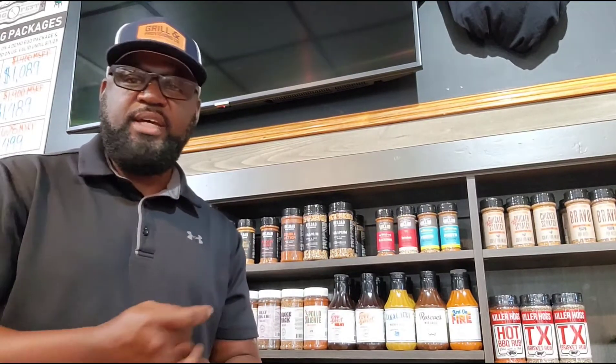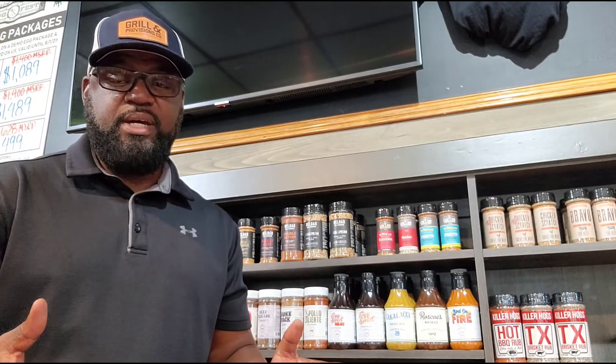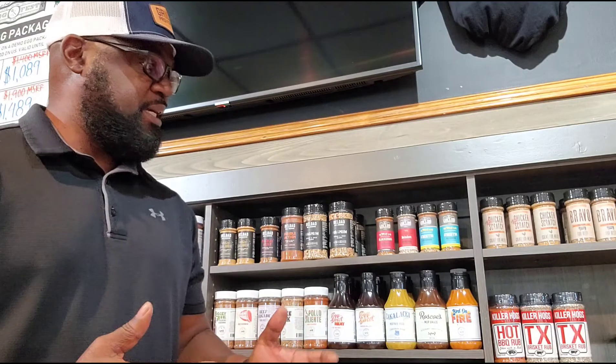Howdy folks, DJ Smoker back with you today. We're in South Tampa over here with our friends at Grill and Provisions. I want to hopefully answer a couple of questions: what seasoning do you use and how do you pick your seasoning for your barbecue? Are you brand specific — are you loyal to a certain brand? If you're with the Green Egg, do you use Green Egg seasoning? If you use Traeger, do you use Traeger seasoning?